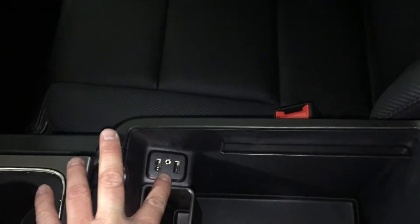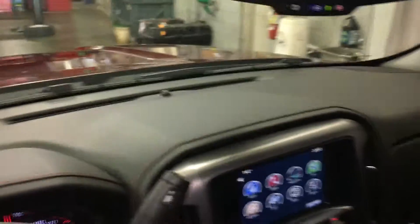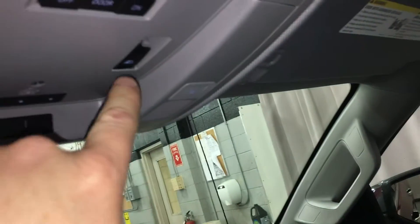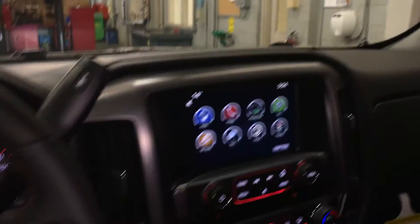There are more USB ports, a headphone jack, and another auxiliary power outlet. You have storage in the glove box with a top box lock, and storage in the passenger side door. Overhead, there's storage for sunglasses, a power rear sliding window button, and a garage door opener.